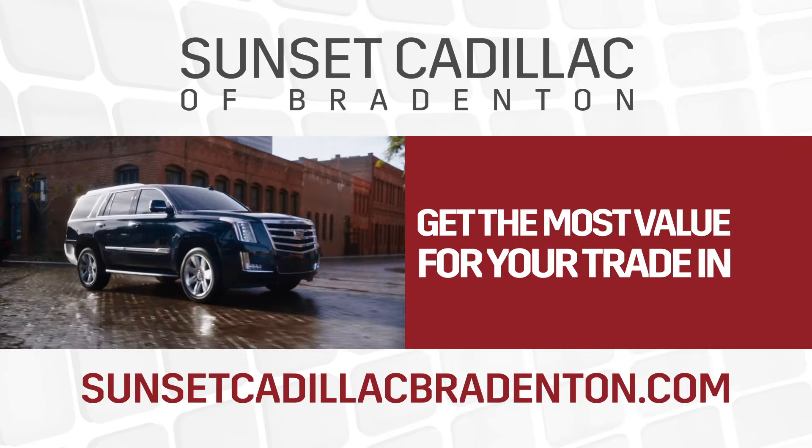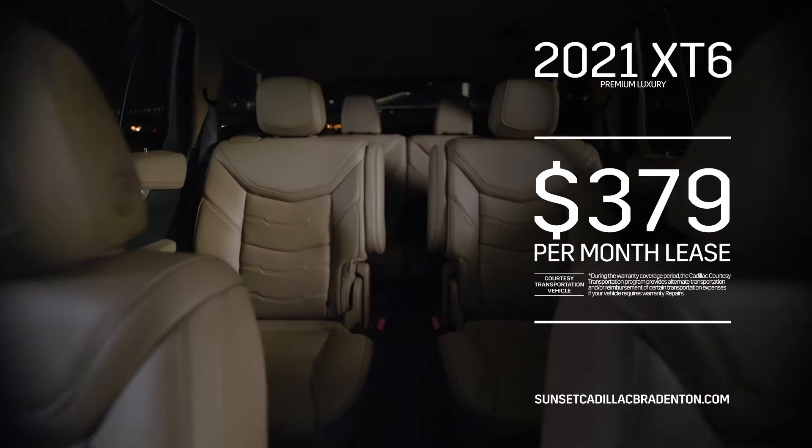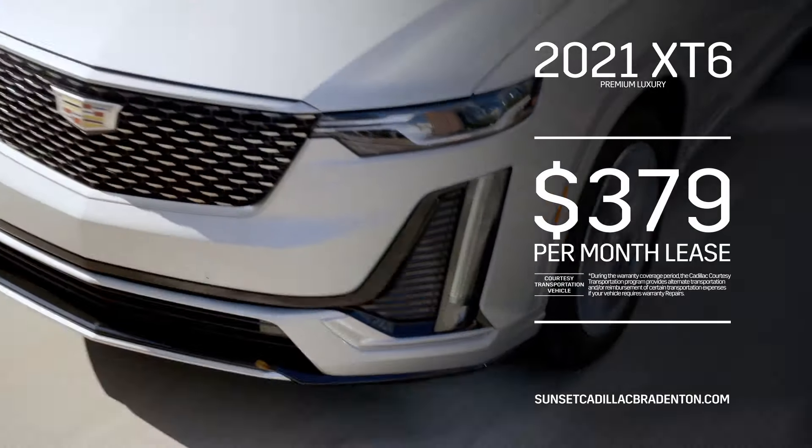Like the 2021 XT5 — lease it for only $3.69 per month. Or the 2021 XT6 with three rows of seats, lease it for only $3.79 per month.